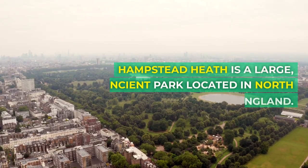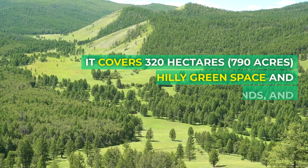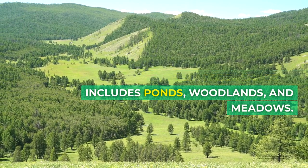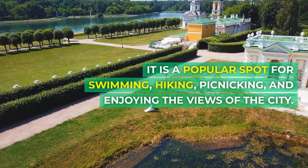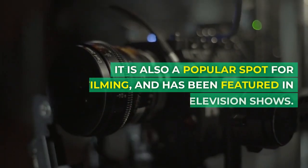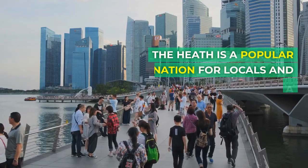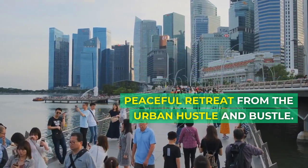Hampstead Heath covers 320 hectares (790 acres) of hilly green space and includes ponds, woodlands, and meadows. It is a popular spot for swimming, hiking, picnicking, and enjoying the views of the city. The Heath is home to a variety of wildlife and is also a popular spot for filming, having been featured in many films and television shows. It offers a peaceful retreat from the urban hustle and bustle.